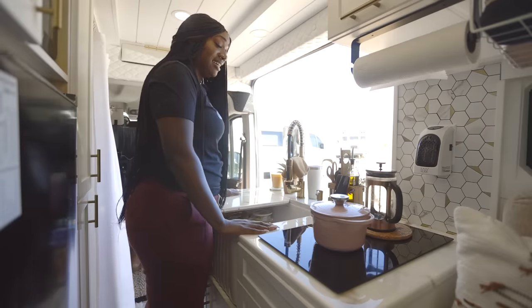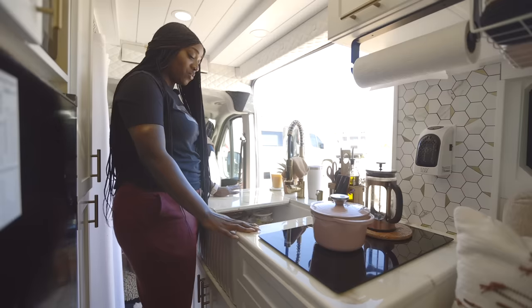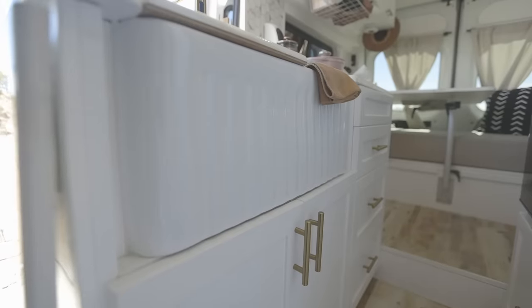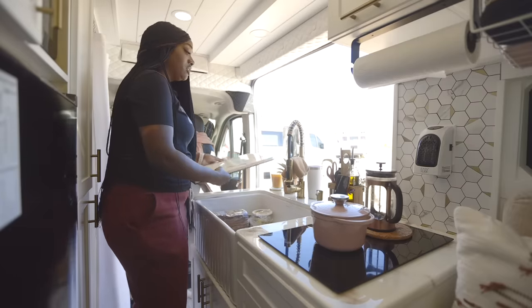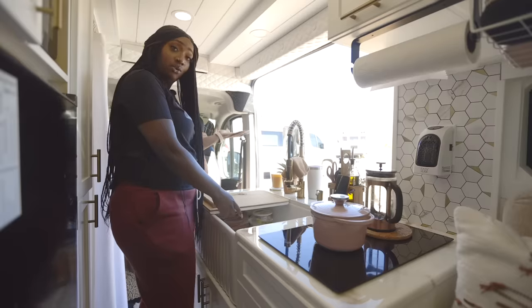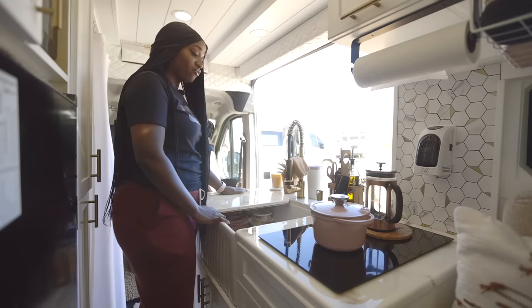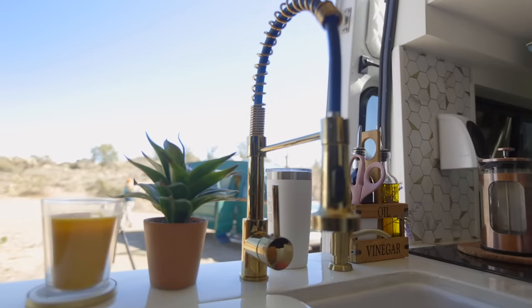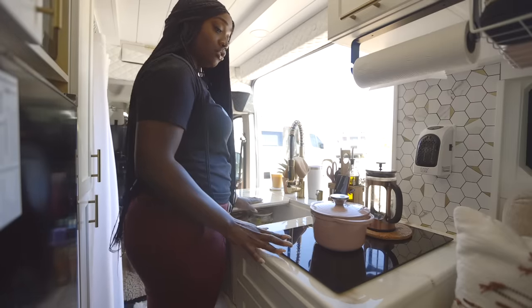This is my kitchen — a little on the fancier side. When designing the kitchen, I wanted a deep farmhouse sink; I was in love with the farmhouse style. So the company Vandemic and I came up with this design. This is a removable cutting board that serves as a cutting board if I want, and also provides extra counter space for the sink area. I chose gold accents throughout the entire van because I love gold. I have a two-burner induction stove.